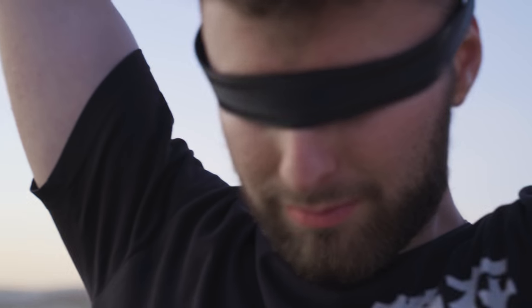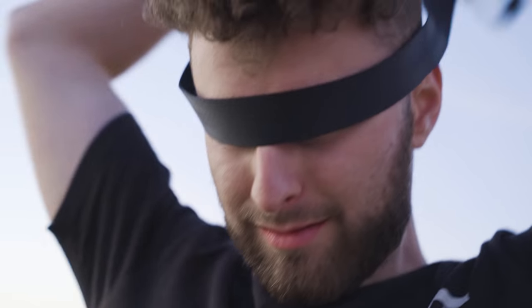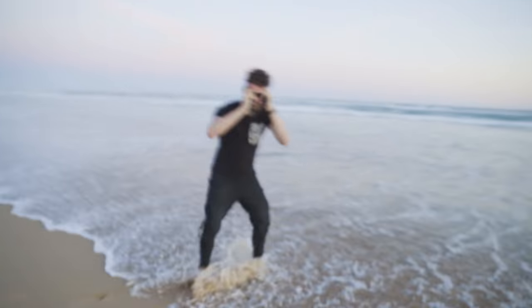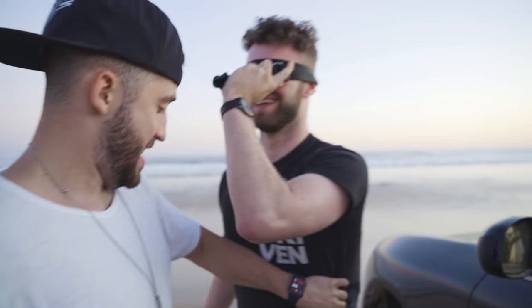All right Mike, you ready brother? Let's do it — blindfolded up. We have to hold the blindfold in place since it doesn't stay — we need to invest in a proper blindfold. I want the car placed on the glazed part of the water — not in the water, just on the reflective wet part. I need the car facing the water for a horizontal shot.